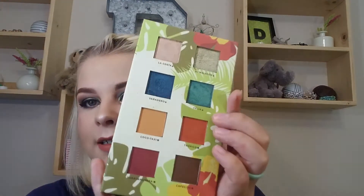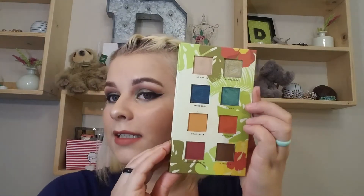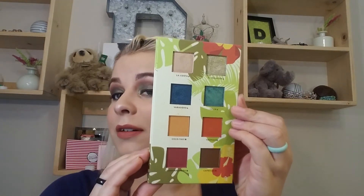Then I have the Alomar Cosmetics Reina del Caribe palette, which looks like that. I've been thinking about doing a three looks one palette with it. Mind you, I think at some point I will get to all of these palettes anyway, but I wanted you guys to have a say.